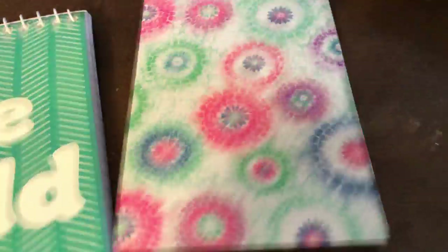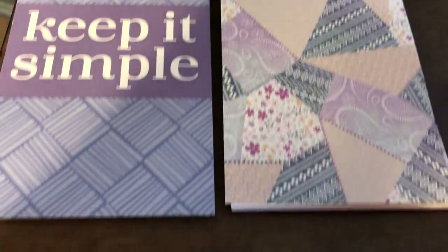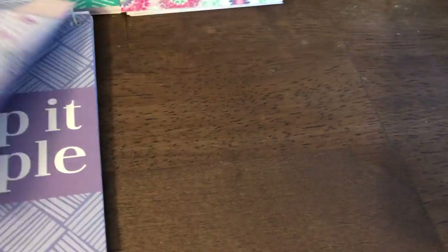Let me open them up really quick. So we have a 'Bold' one, a cute floral one — the thing with these two is they're not double-sided, it's just the one side, which isn't really important. And then 'Keep it Simple' and the quilt one. Those are really cute. I love the designs. There would be times when I'd go to Dollar Tree and a lot of the stuff would look really gaudy and just wasn't my style, but this kind of stuff is super cute.